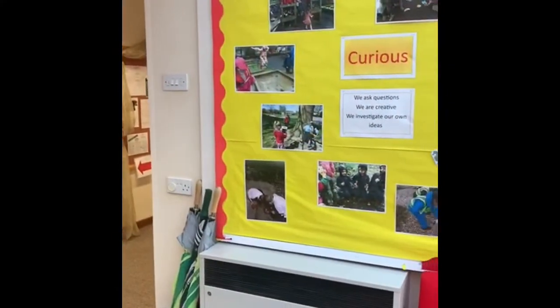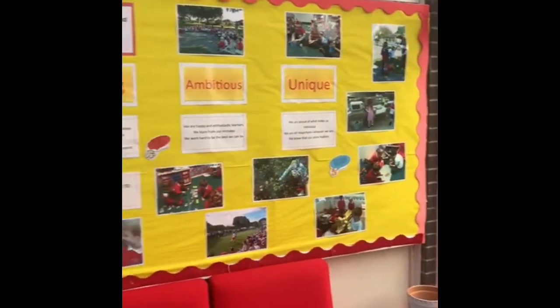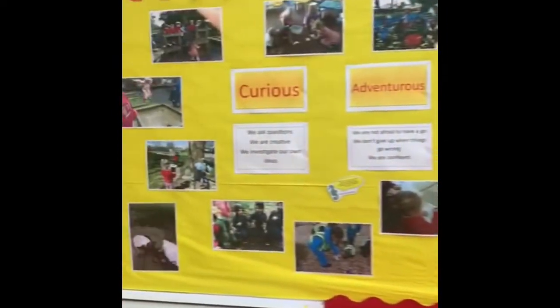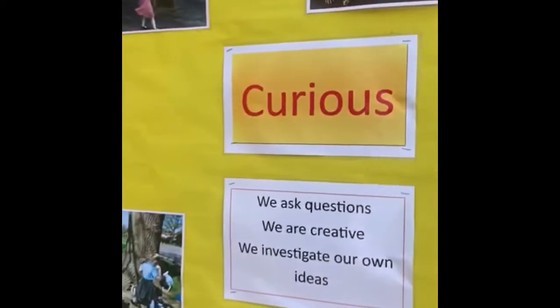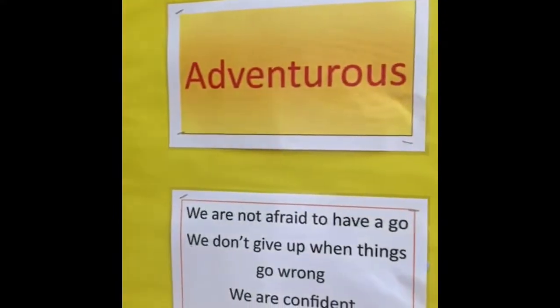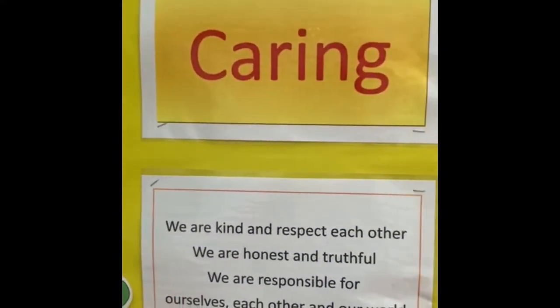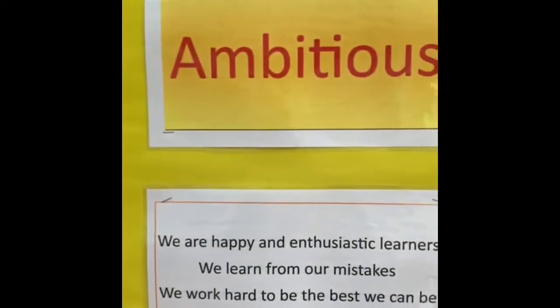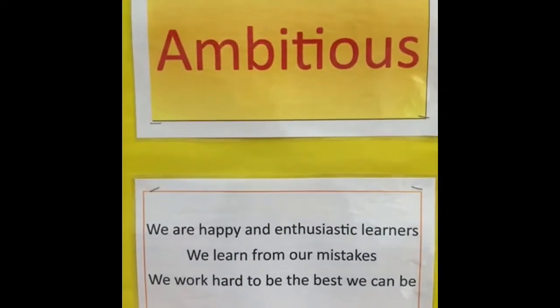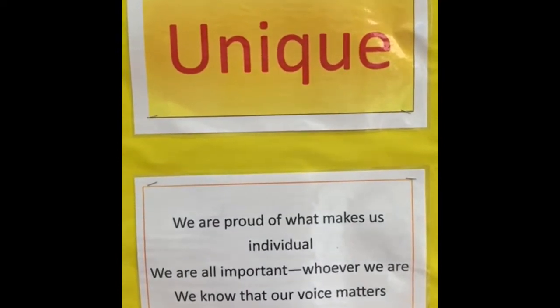This board here is really important because it tells you all about our school values. You'll find out lots more about them when you start school, but let's get a little bit closer and see what they are. So at our school we like you to be curious, we like you to be adventurous, we think it's important that you are caring, we want you to be ambitious and try your real best to get better at things, and we know that you are all unique, you are all different and you are all important to us.